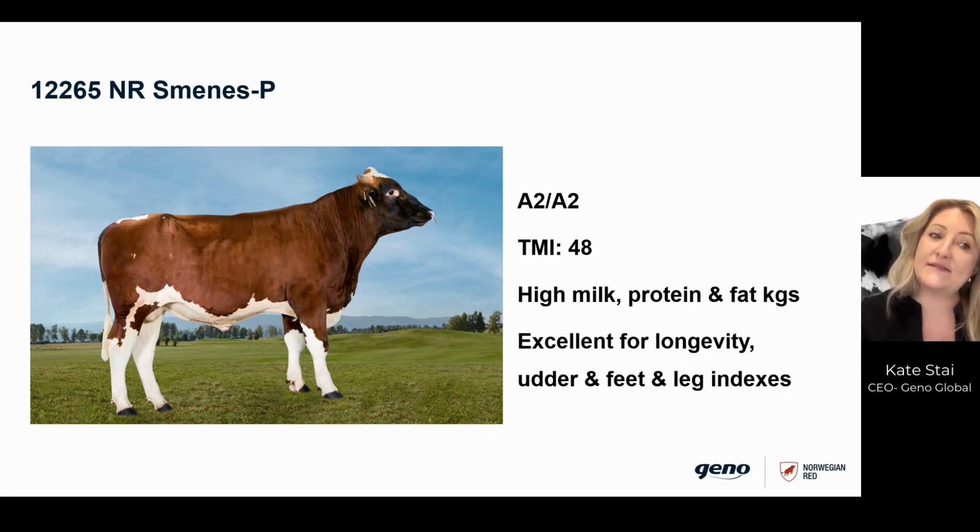So those are the five bulls that we've showcased today. Again, if you'd like to have a look at the full lineup, you can go to our website.